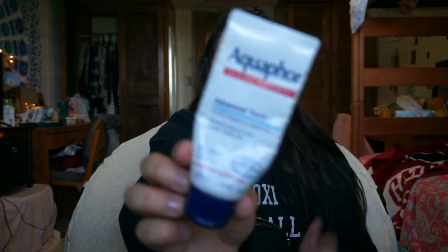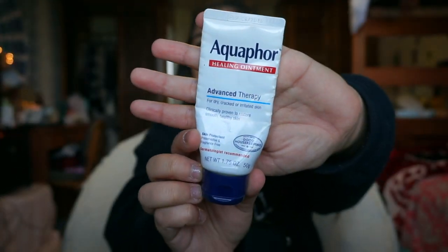In the bigger pocket, I just have my Aquaphor. As you guys have seen in my everyday makeup routine, I use Aquaphor as my chapstick. This is my go-to — I use this every day of my life. If I don't have my Aquaphor, I'm in a bad mood. So I keep one in my purse so I can use it whenever my lips are chapped.